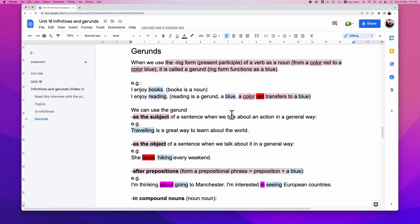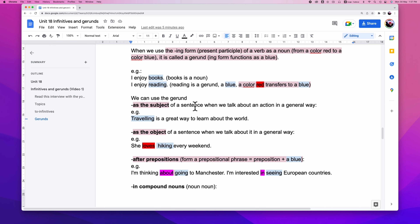So what can we do with a noun? There are a couple of situations to consider. The first one: we can use a gerund as the subject of a sentence when we talk about an action in a general way. For example, 'Traveling is a great way to learn about the world.' Traveling is a gerund, changing from the verb 'travel' to become 'traveling.'